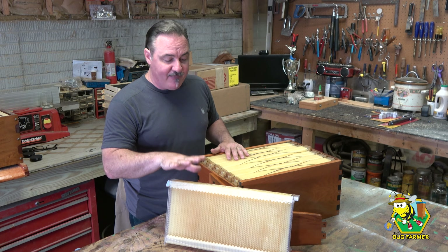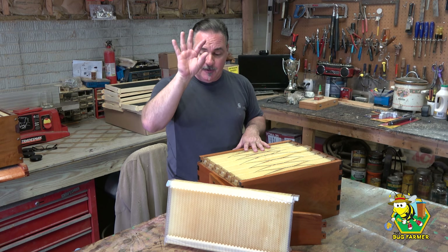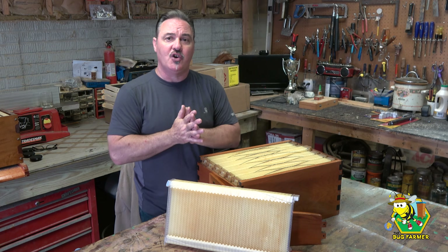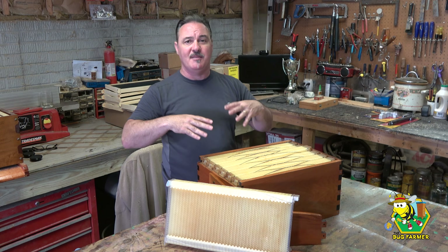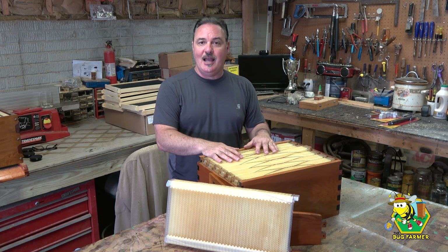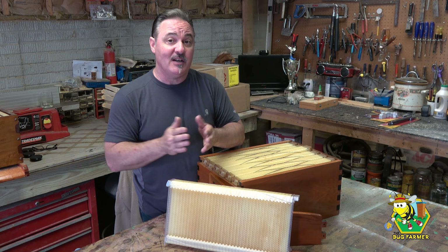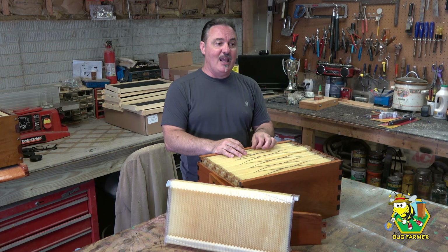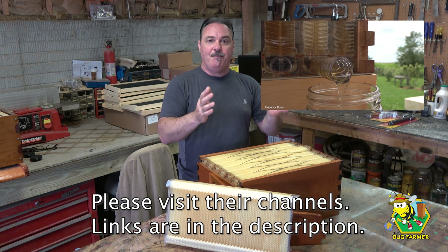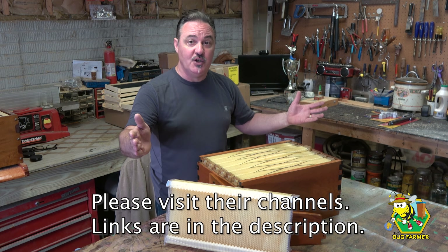I ordered my flow hive about three seasons ago — this is my third season as a beekeeper. I placed my order and while it was on order, it took a while to show up. There were a lot of people ordering, they were back-ordered, and they had to ship from Australia. In that time, I jumped onto YouTube and learned as much as I could about beekeeping and specifically about the flow hive. That's where I was introduced to beekeepers like Frederick Dunn — the first honey flow extraction I'd seen from the flow hive was on his YouTube channel.